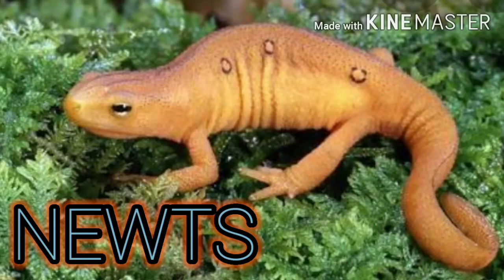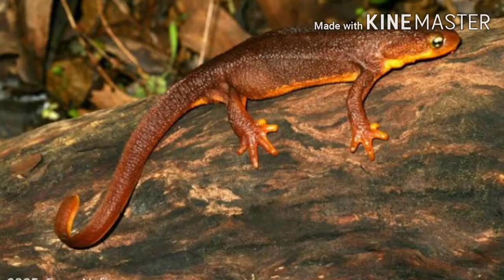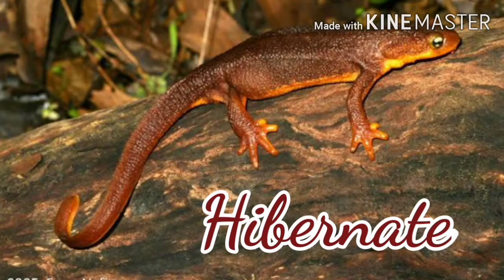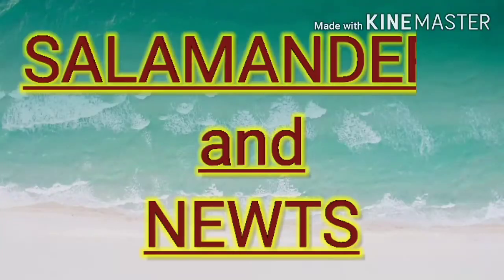Newts live most of their lives in water and they have flat tails. Newts live in a temperate climate and hibernate during winter under logs and stones.